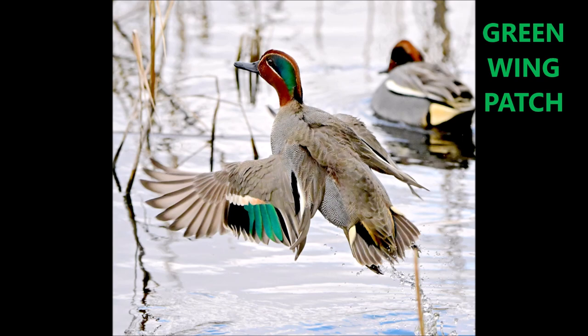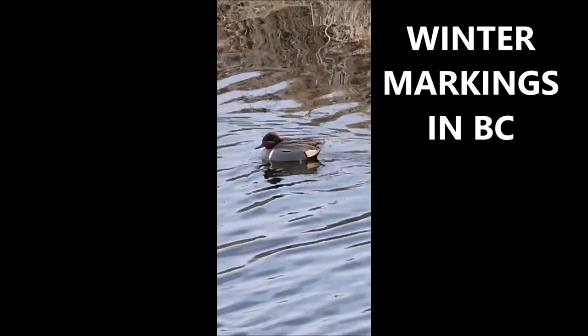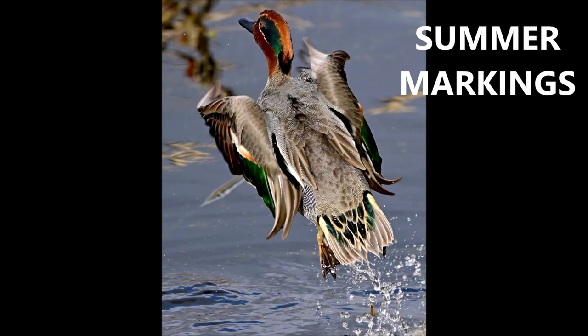So when they spread the wings like that, you can see the patch nicely. These are the winter markings, as I filmed this in March 2023 in British Columbia, Canada.